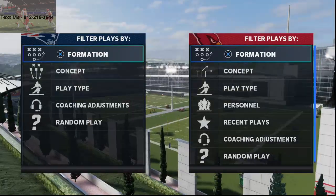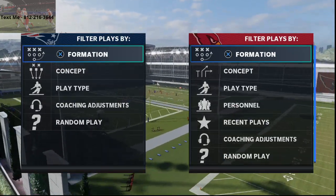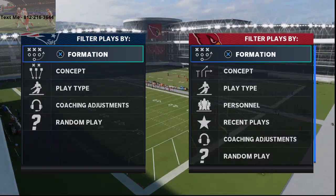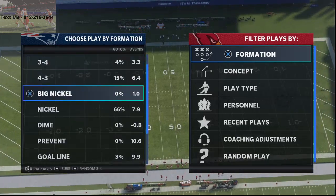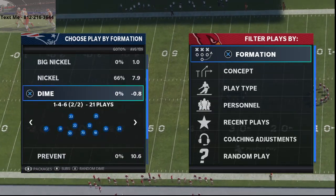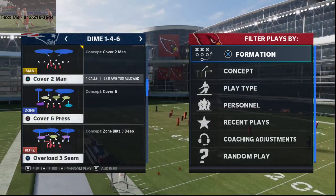In today's Madden 21 free scheme of the week, I'm going to be breaking down our man-beating formation out of the Baltimore Ravens offensive playbook. My name is Cody, and in today's video I'm going to be breaking down part two of our free five sets for success offensive scheme for the Baltimore Ravens playbook. Part two basically consists of man beaters — we want a formation that can beat man coverage.